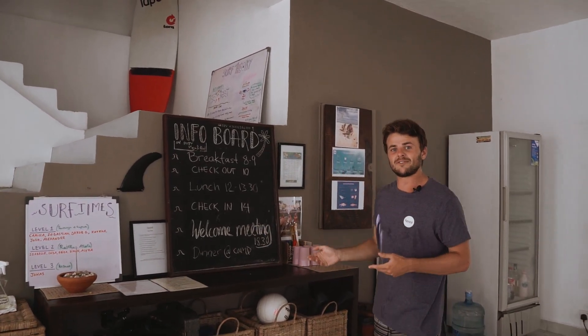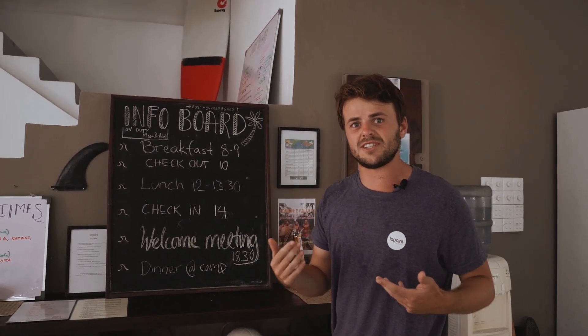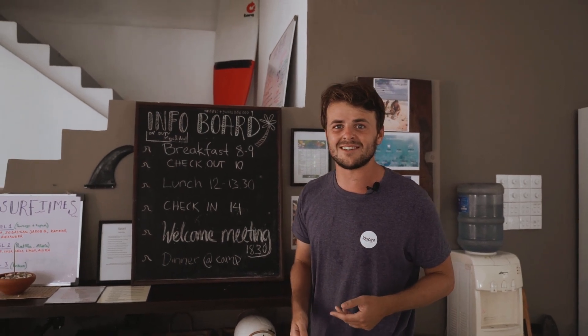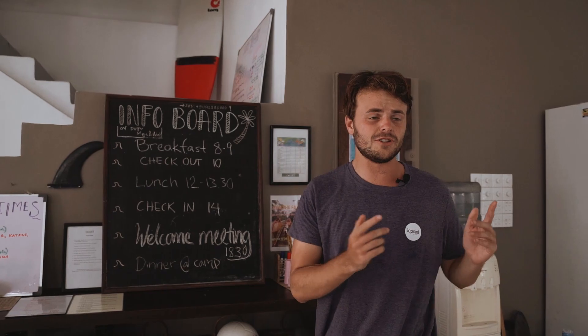Infoboard — we normally update this every night. We start with breakfast, then surf lessons usually, and then some activities in the afternoon, and then dinner at 7, usually at the camp.